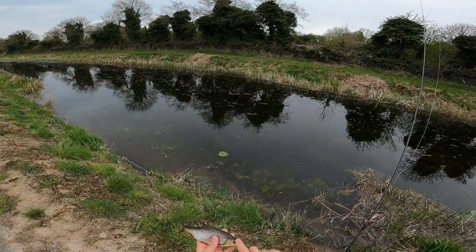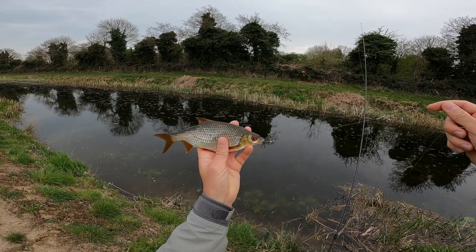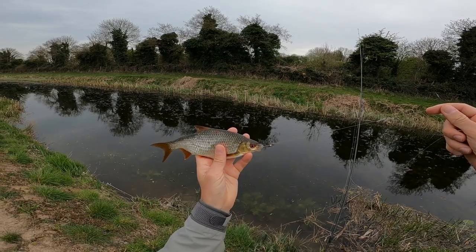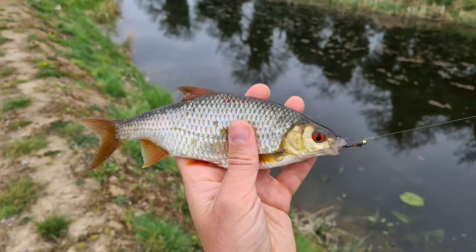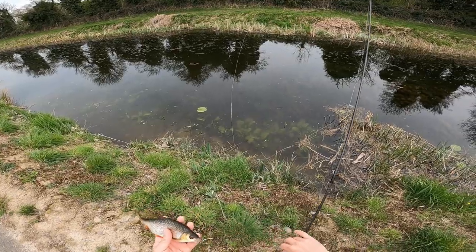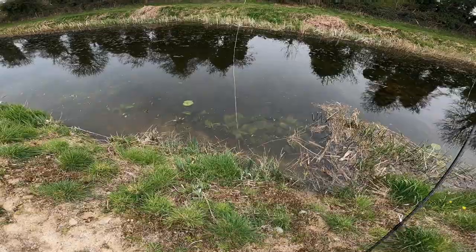Guys, something amazing happened when the camera was off. I caught a coarse fish. I don't know if it's roach or rudd, but it looks pretty cool. Let me take a quick picture. That was really cool guys.